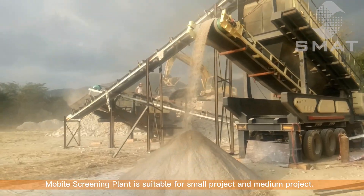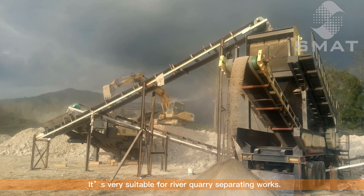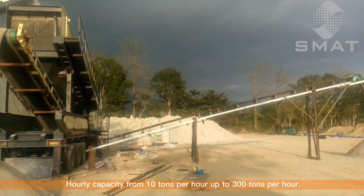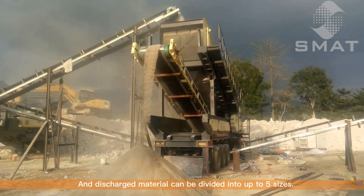Mobile Screening Plant is suitable for small and medium projects. It's very suitable for river quarry separating works. Qualified material will be separated from the big rocks. Hourly capacity ranges from 10 tons per hour up to 300 tons per hour, and discharge material can be divided into up to five sizes.